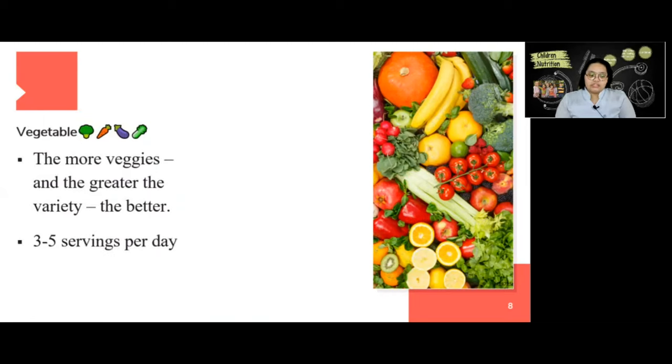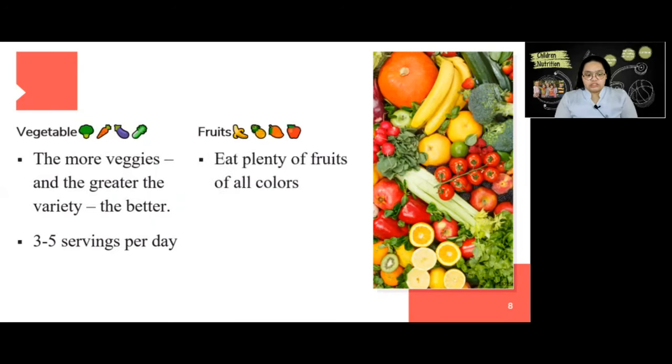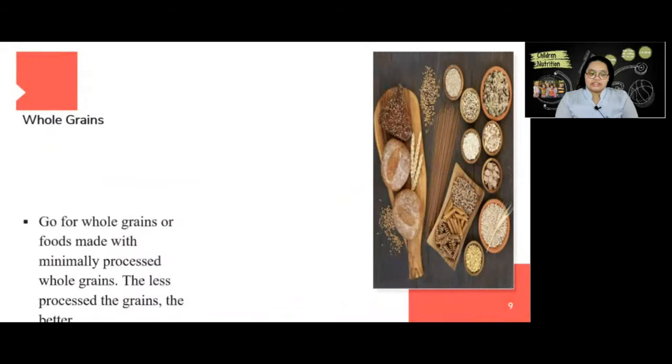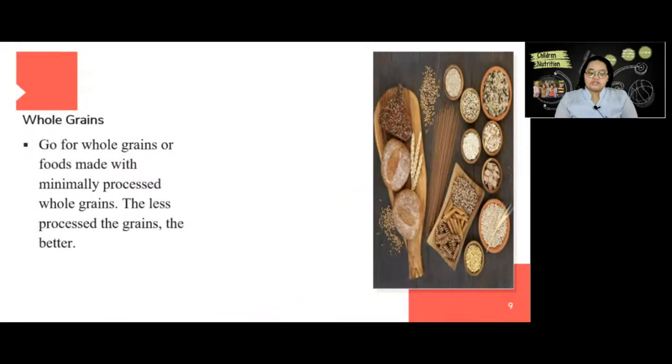The recommended serving for vegetables is three to five servings per day. Next is fruits — eat plenty of fruits of all colors, with a recommended serving of two to four servings per day. Next is whole grains — go for whole grains or foods made with minimally processed whole grains. The less processed the grains, the better. The serving per day is 6 to 11.